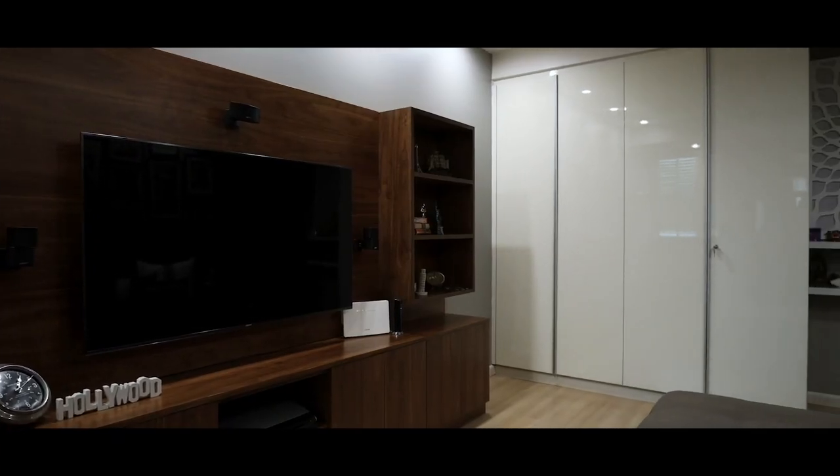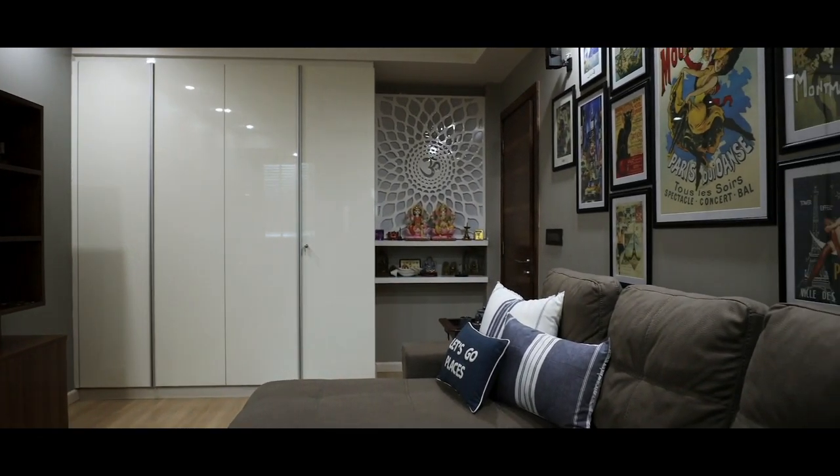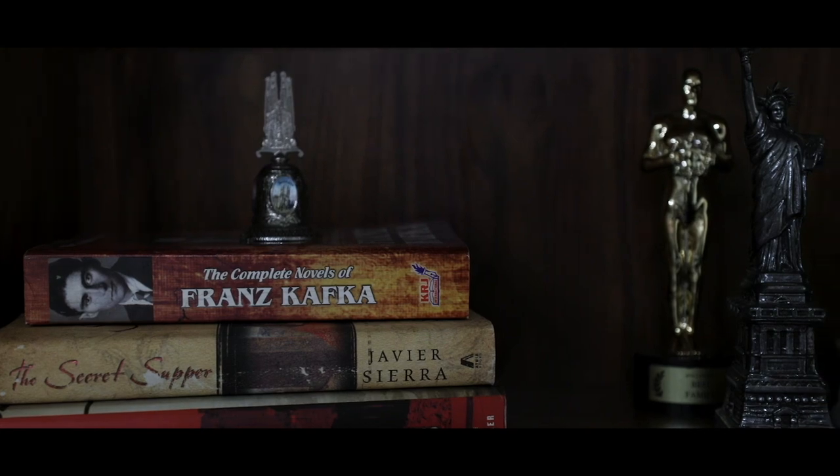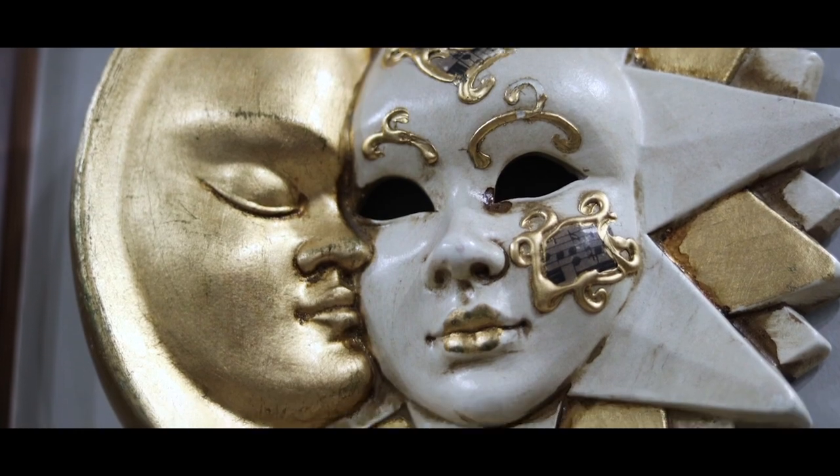The most exciting room was the TV room, and that was relatively easy to design because all we wanted was our souvenirs and collectibles that we've gathered from our travels over so many years.